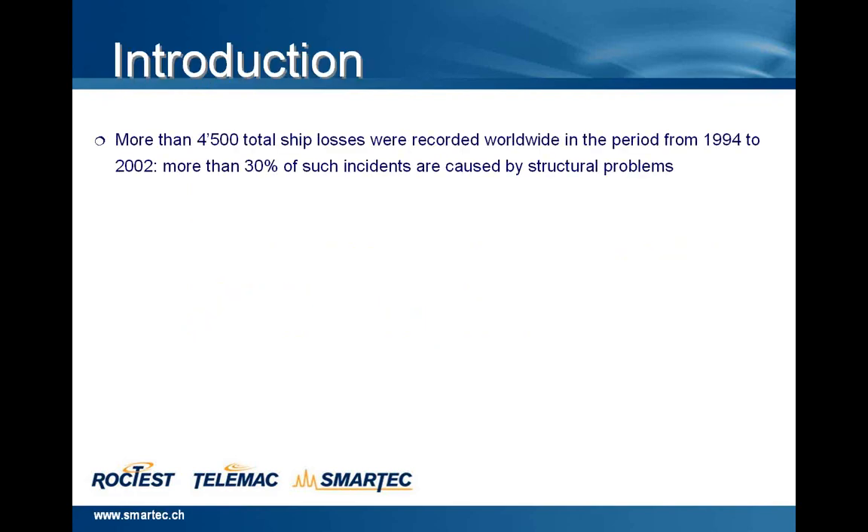Let's spend a few words regarding the introduction of this webinar. There are more than 4,500 total SHIPS losses recorded worldwide in the period from 1994 to 2002, and more than 30% of such incidents are caused by structural problems.